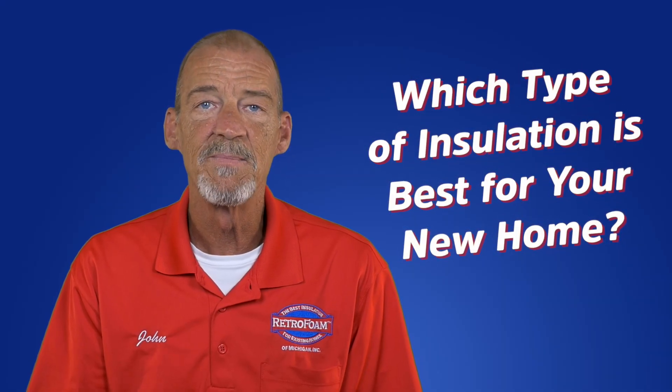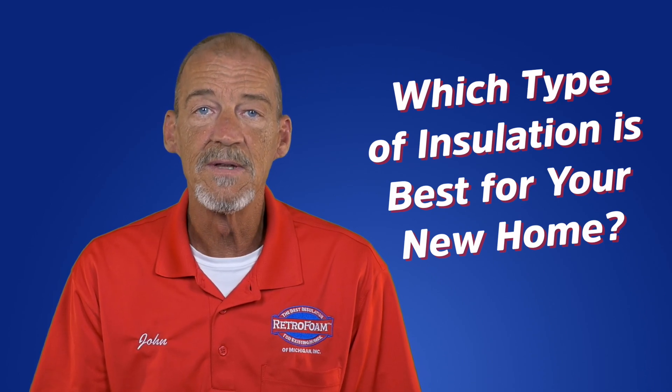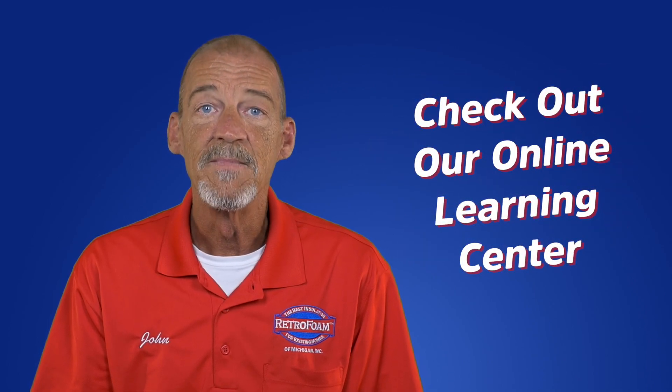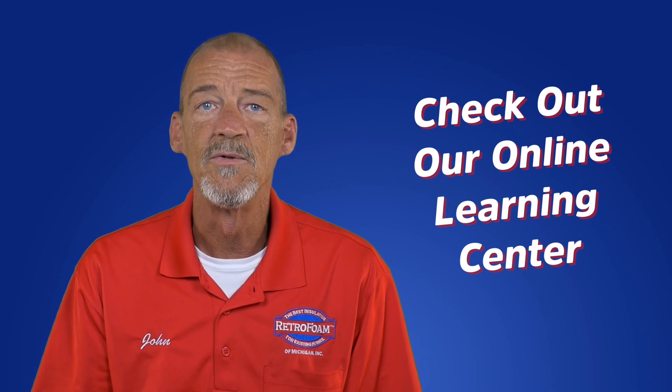So which insulation type is best for your new home? That's really up to you to decide. If you're building the new home of your dreams, this decision should not be taken lightly. Thanks for watching, and head on over to our Learning Center to learn more about insulating your new build home.